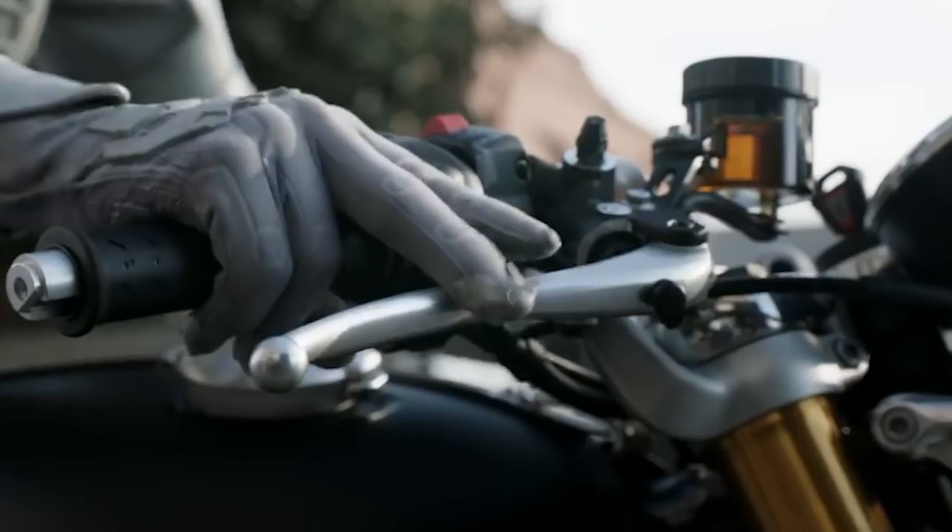Finally, in the close-up of Ghost's hands as she revs her motorcycle, you can see a container with some gold-colored serum. I'm thinking Ghost could be using the serum to trigger her intangibility — phase shifting — allowing her and perhaps her bike to pass through surfaces and objects during this high-speed chase.